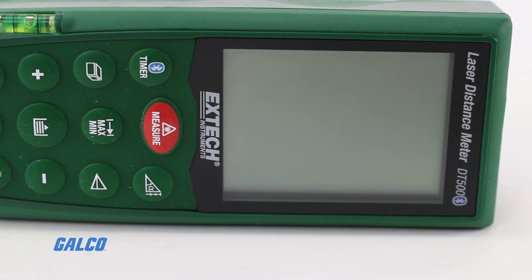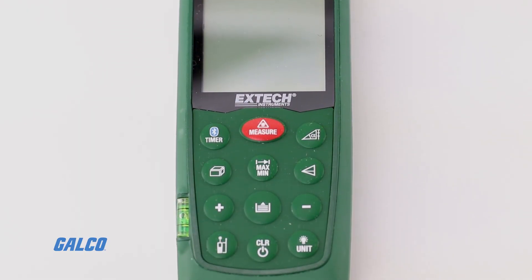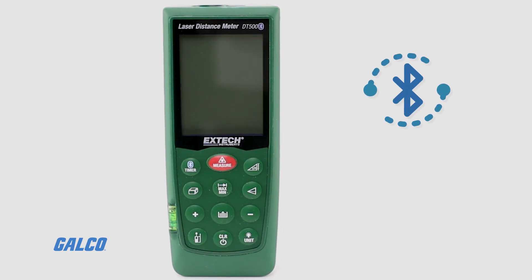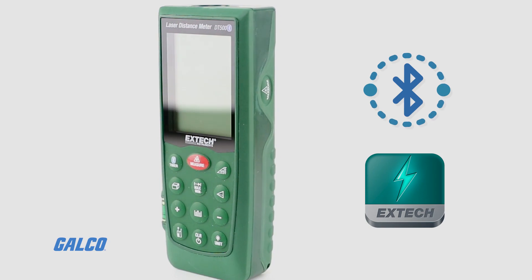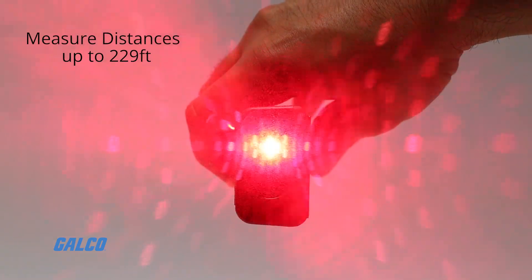XTEC's DT500 Laser Distance Meter with Bluetooth takes distance measurements from remote areas and can transmit readings via Bluetooth to iOS devices with XTEC's free App Store app. The DT500 can measure distances up to 229 feet.